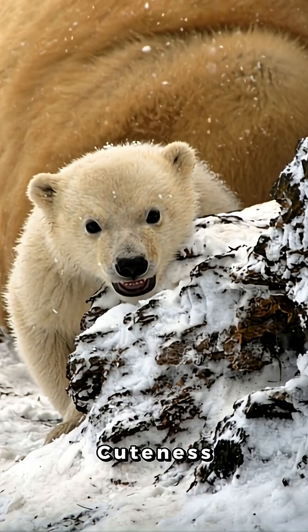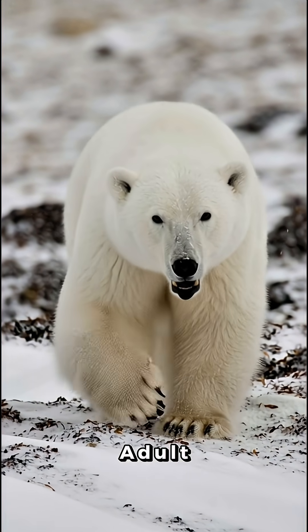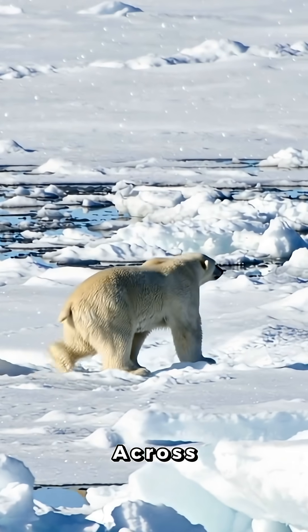But don't let the cuteness fool you, because this little snow puff grows into the largest carnivore on land. Adult polar bears stand 10 feet tall on their hind legs, swim for days, and can smell a seal from 20 miles away across the ice.